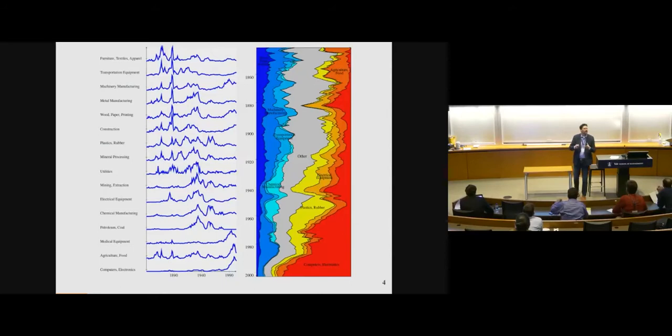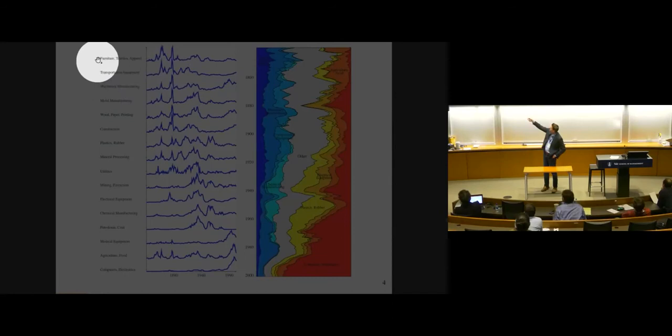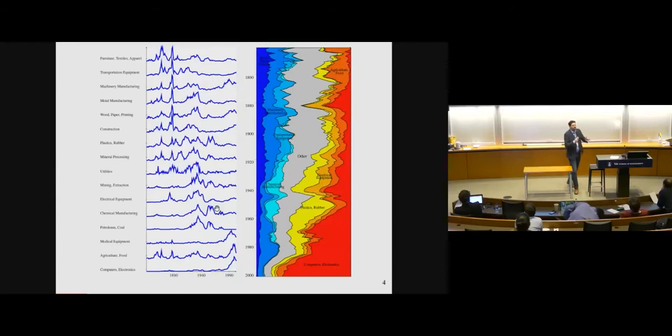Our measure is whether a patent shows up in the top decile of the distribution of this impact measure. The types of patents — or areas — where we see breakthroughs has moved around over time. There's the second industrial revolution with big spikes in things like furniture, textiles, and apparel. More recently, the big spikes have been in computers, electronics, and medical equipment. You can see this measure tracking where we're seeing huge movements in the frontier over time.